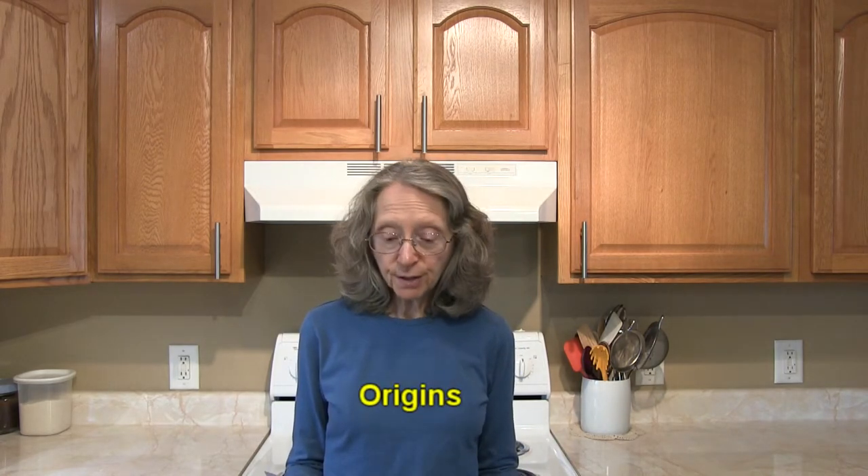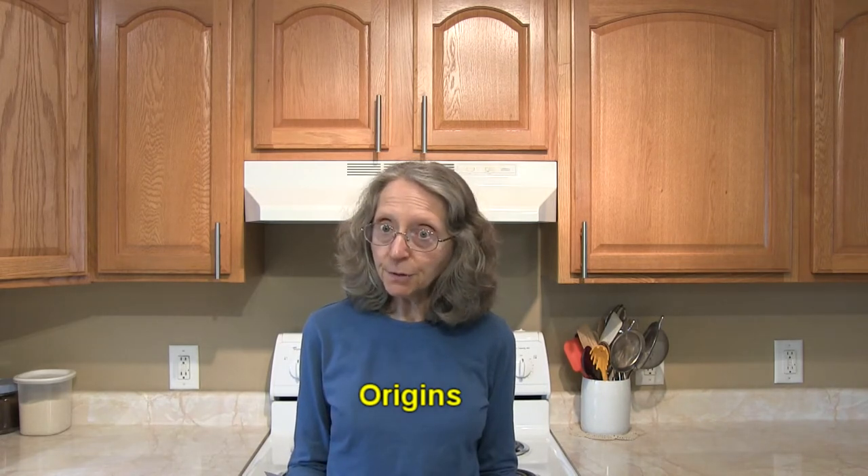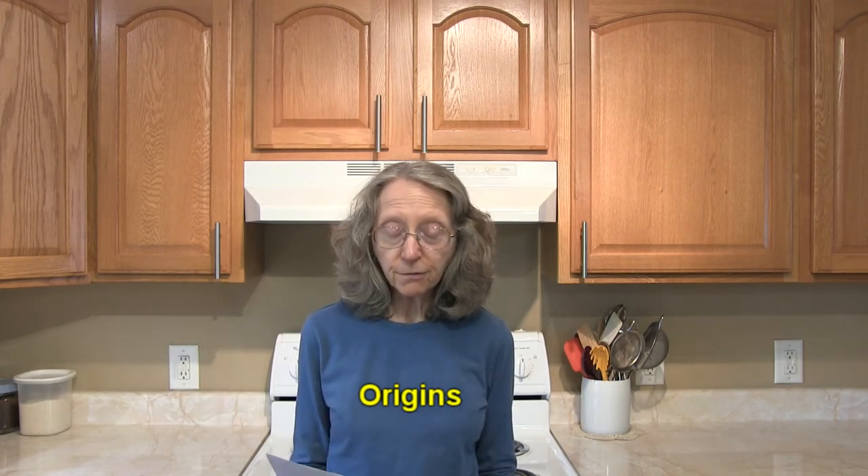Hi everybody, this is Judy at Judy in the Kitchen. Today we're talking about Winesap apples. The exact origin of Winesap apples is not known, but they appear to have been brought to America from Europe as a seed, which is unusual.